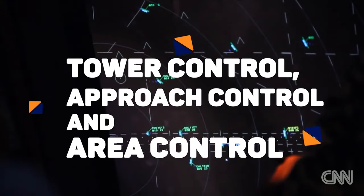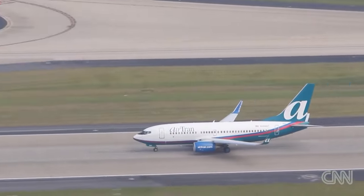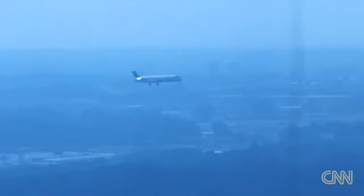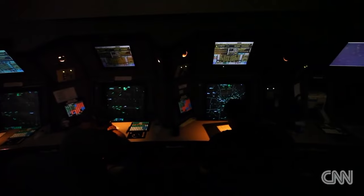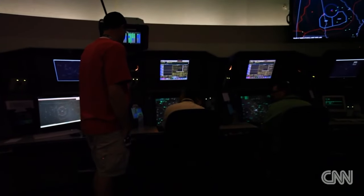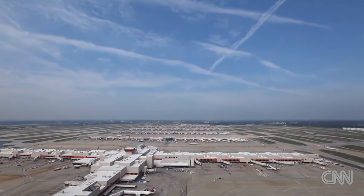The flight is controlled by tower control, approach control, and area control. A tower controller handles the flight from engine start until the aircraft takes off from the runway of the departing airport. Immediately after departure, an approach radar controller will issue altitude clearances and direction instructions called headings, for the flight to exit the airport airspace toward their cruising altitude. The longest stage of the flight is the cruise, which can last up to 16 hours depending on the flight. During the cruise stage, an area radar controller ensures the aircraft maintains speed at the correct altitude and that its path is always clear.